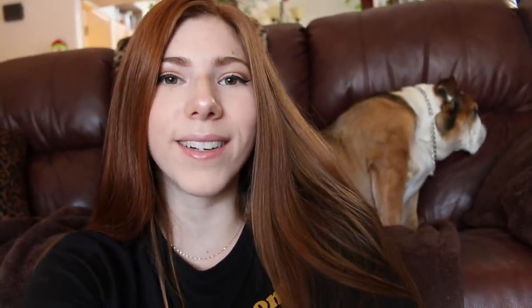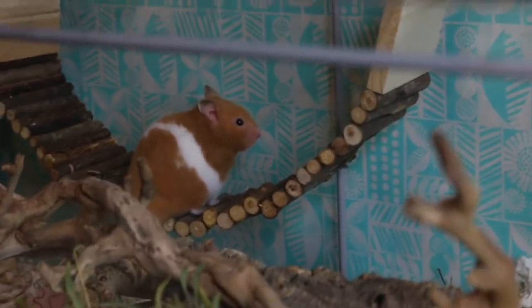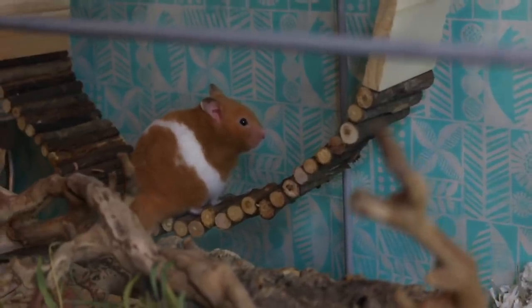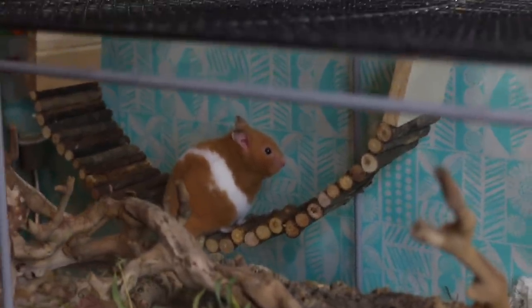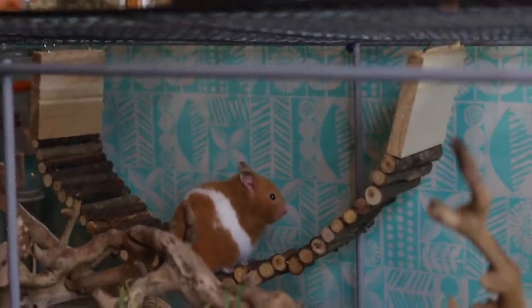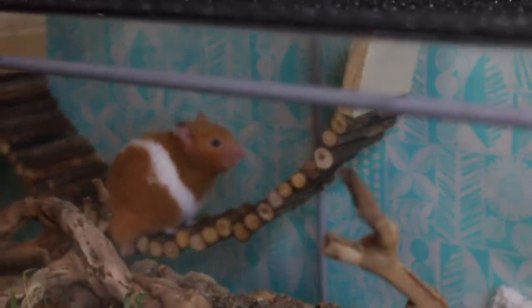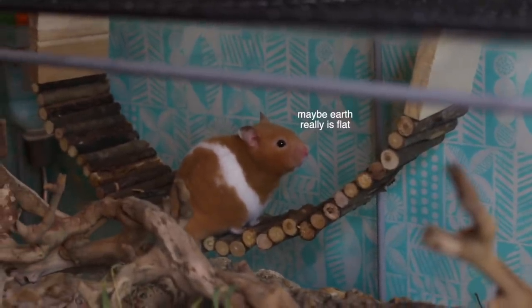Because obviously it's daytime the hamsters aren't going to be awake, so I will see you guys when it is nighttime so that I can give you an update on the hamsters. It is currently 9pm now so the hamsters are all awake. As you can see, Honey is just on the bendable bridge that I've attached to the mesh top there. She actually likes to sit on there and she kind of just sits and contemplates life.